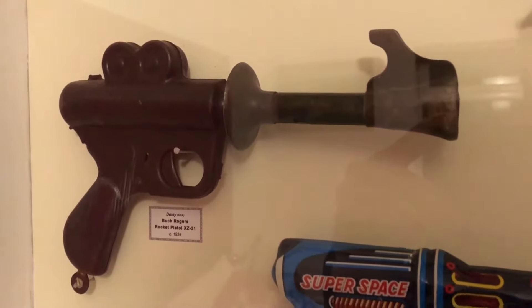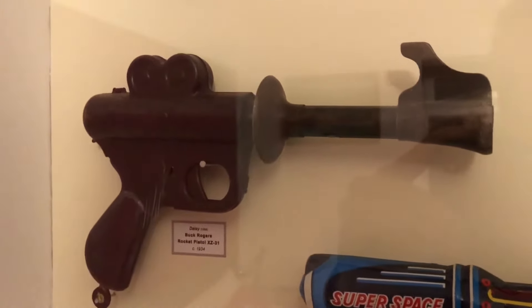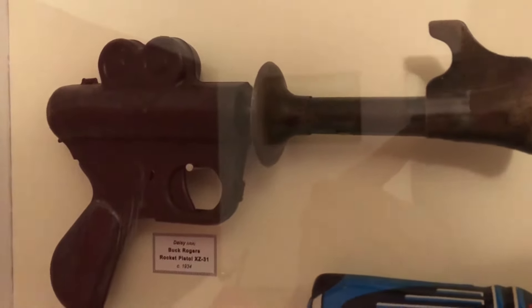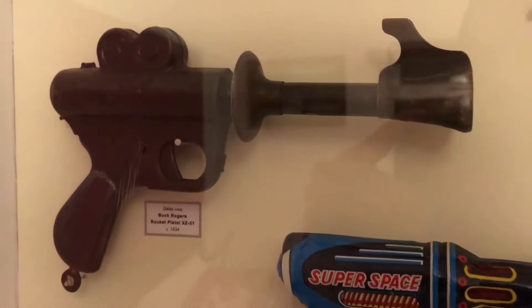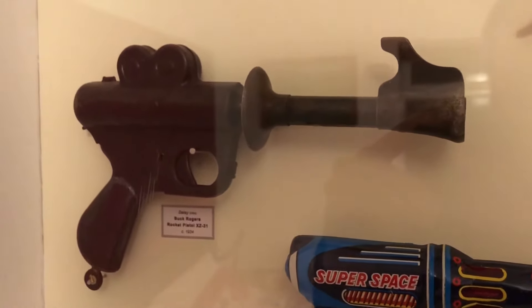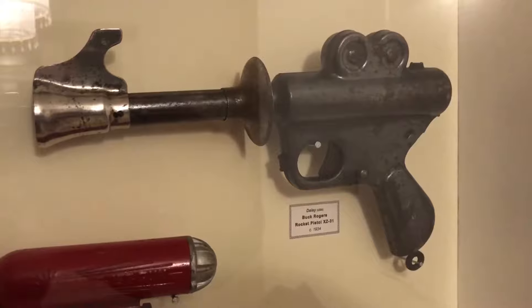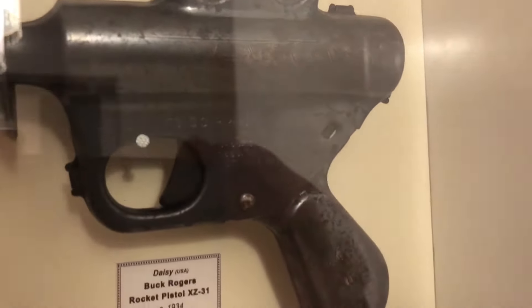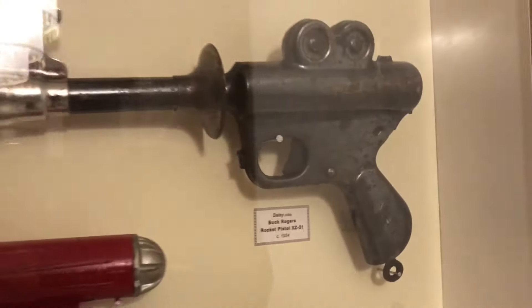It has a fantastically retro futuristic shape. I really do appreciate the aesthetics of this one. I won't show you all of these, but I've got about four, possibly five, Buck Rogers Rocket Pistol XZ-31s from 1934, made by Daisy in the USA. That's what it looks like on the flip side. It's a lovely thing — Buck Rogers written on the side.